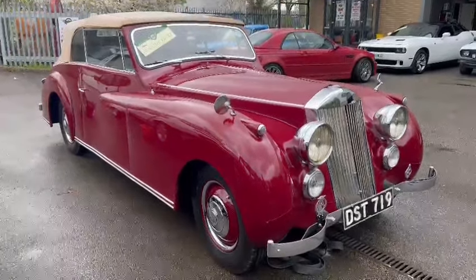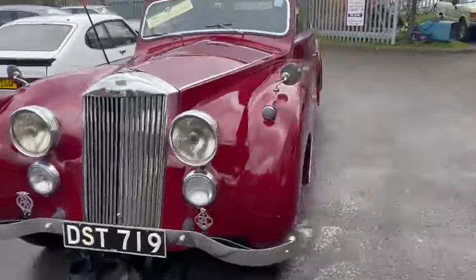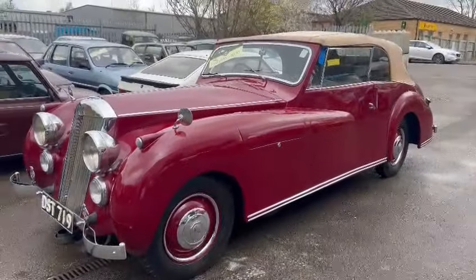Right then ladies and gentlemen, here we go, something a little bit different — Invicta, I think I'm saying that right. You don't see many of these, do you? Lovely coach-built car.